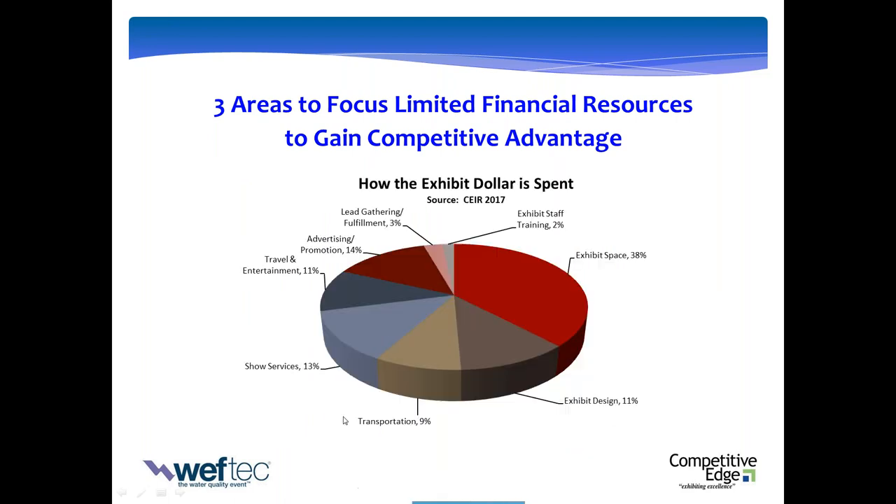This is the latest 2017 research on how the exhibit dollar is spent. It breaks the exhibit down into where the dollar goes: space, the exhibit itself, transportation, show services, travel and entertainment including staff air, hotel, ground transportation and meals, advertising, promotion, lead gathering and fulfillment, and exhibit staff training — nine major areas.